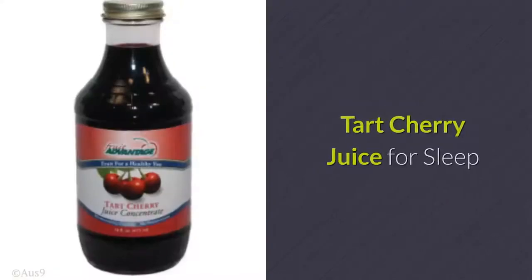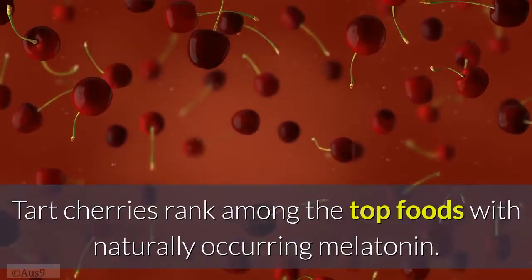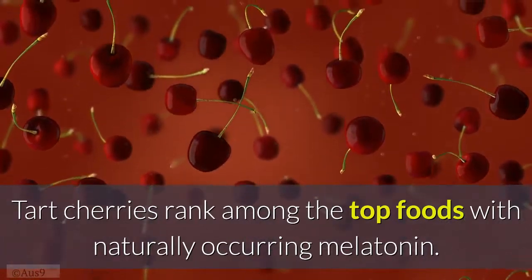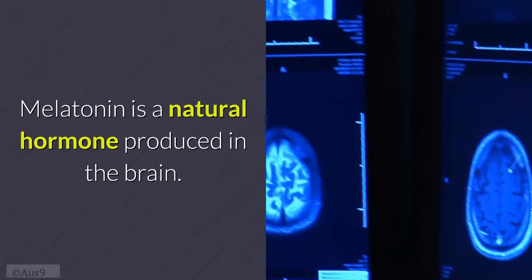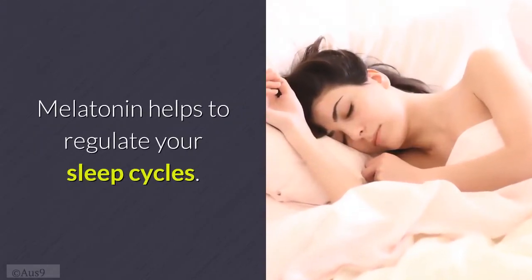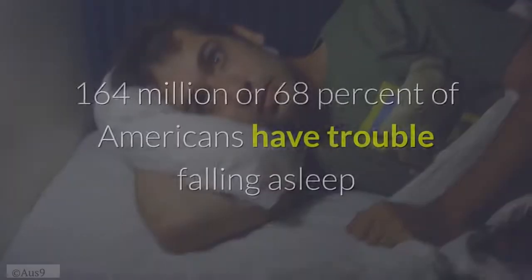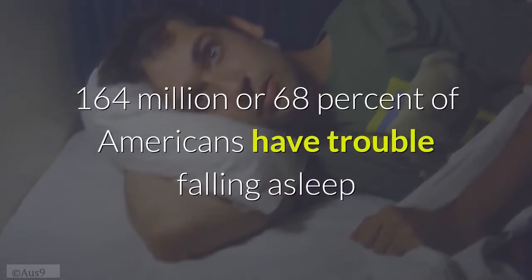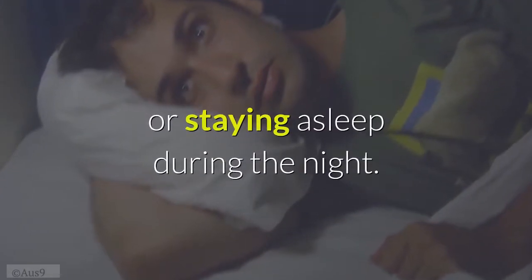Tart cherry juice for sleep: tart cherries rank among the top foods with naturally occurring melatonin. Melatonin is a natural hormone produced in the brain that helps regulate your sleep cycles. According to the National Sleep Foundation, 164 million — or 68% — of Americans have trouble falling asleep or staying asleep during the night.